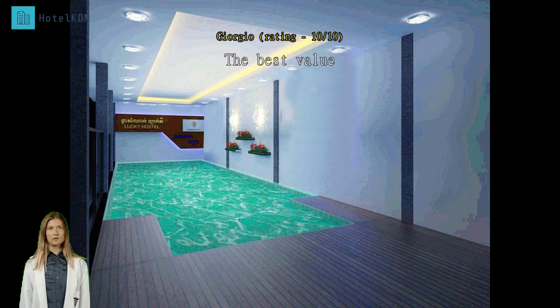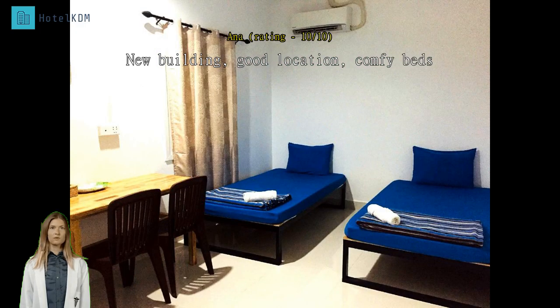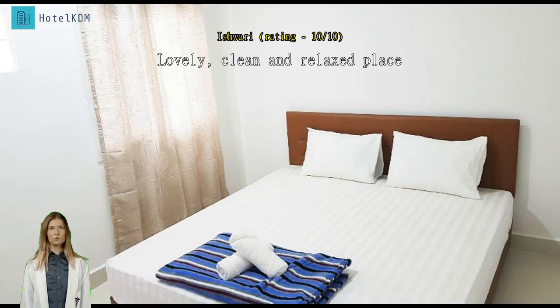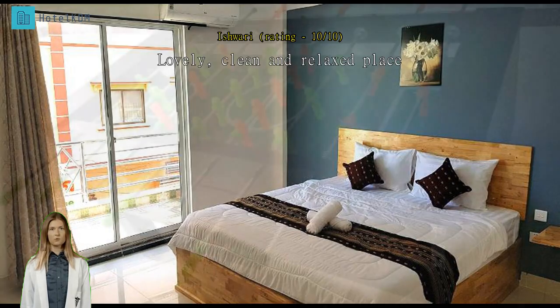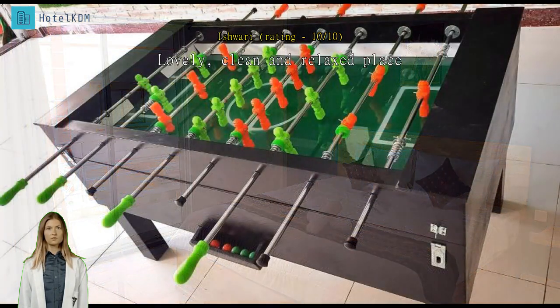Lovely, clean and relaxed place. I really enjoyed my stay at Lucky Hostel. It feels more like a hotel than a hostel as there were not a lot of people hanging out in the common area. It was mostly quiet except for some door banging at night. The balcony is nice for fresh air and the fan keeps the room cool enough. I was very happy to finally have a bathroom with a shower curtain and nice hot water. Big spacious room with a very big comfortable bed. All in all a very good stay, especially compared to my somewhat sad stay at Seasons Guest House next door. Highly recommend it.